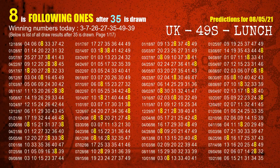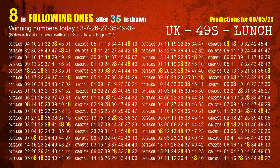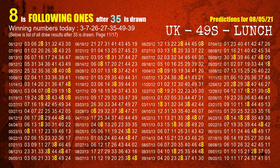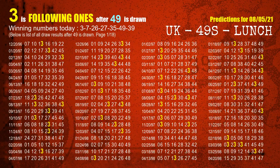The fourth winning number is 27. The most frequently following units digit is 7 when 27 is the winning number in the last draw. The fifth winning number is 35. The most frequently following units digit is 8 when 35 is the winning number in the last draw. The sixth winning number is 49. The most frequently following units digit is 3 when 49 is the winning number in the last draw.